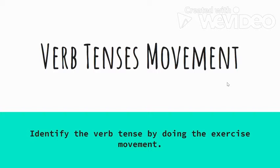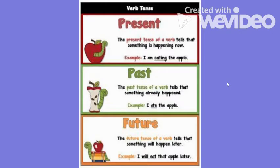Hey y'all, it's Miss Emerson here, and today we are going to practice identifying verb tenses. We are going to incorporate some exercise movements, so go ahead and stand up. Make sure you have some room and you're in a safe space where you're not going to knock into anything or anybody.